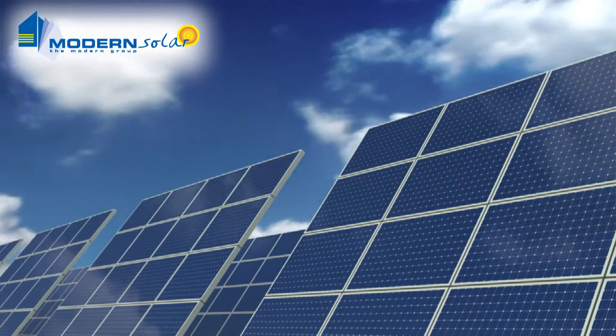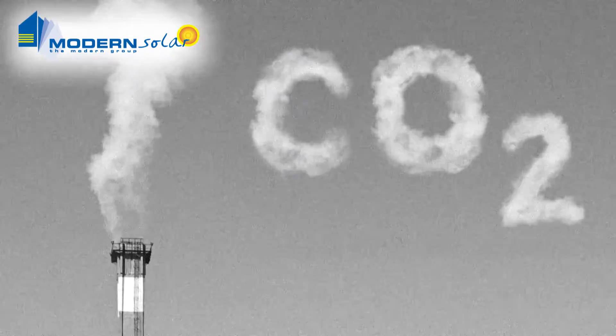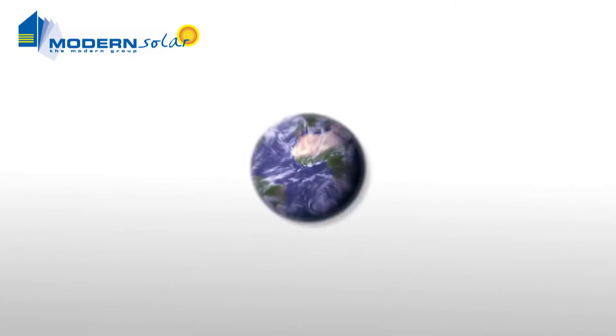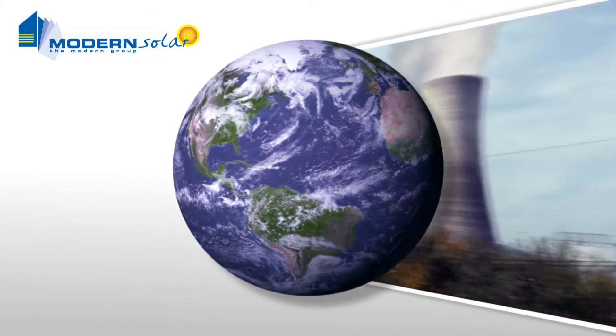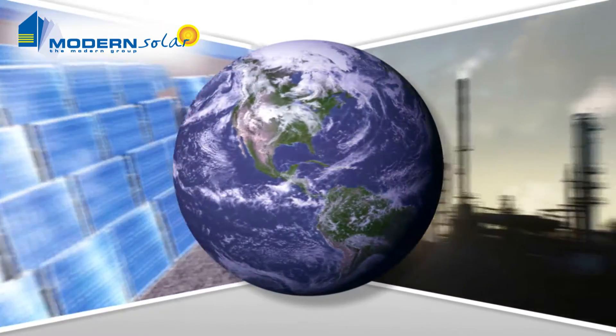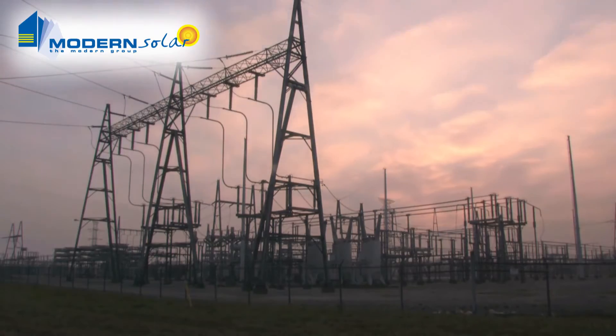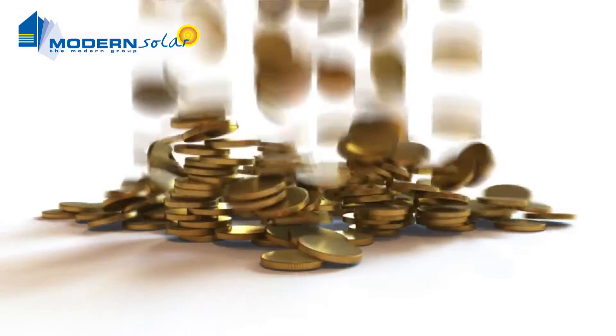Solar runs clean and silent, does not put any pollution into the air or contribute to global warming, so you'll be doing your bit for the environment and reducing your family's carbon footprint. And in addition to saving money on your energy bills, you can sell excess electricity back to the grid, putting money back in your pocket.